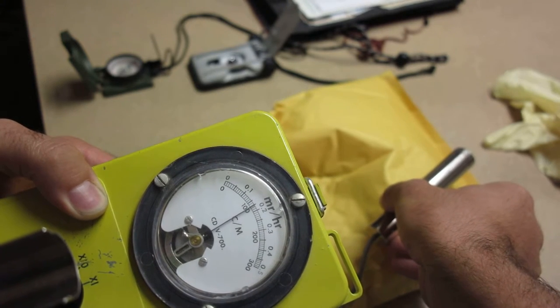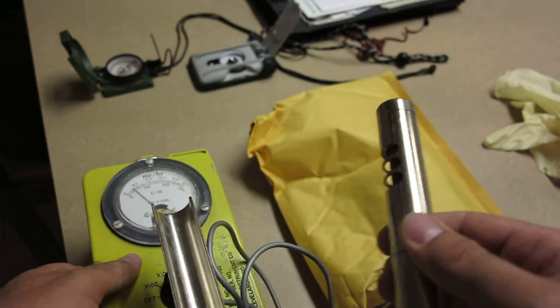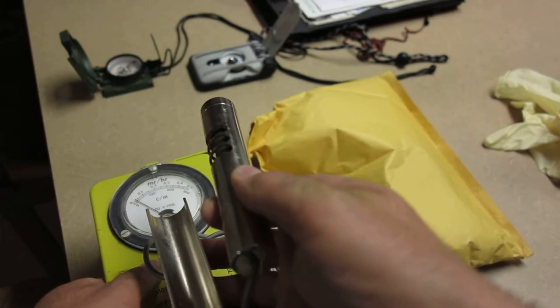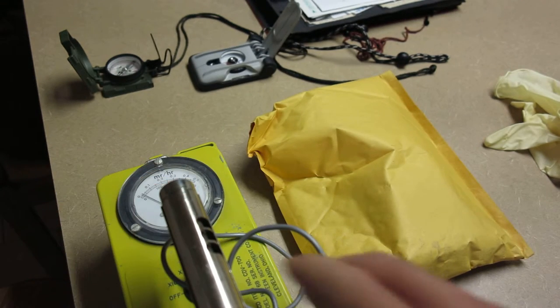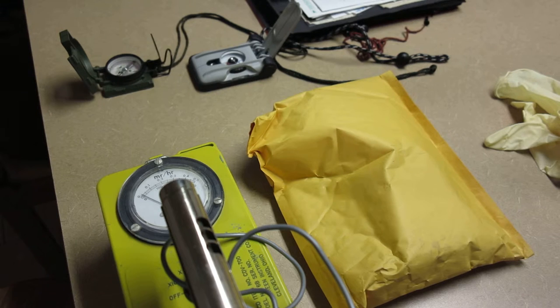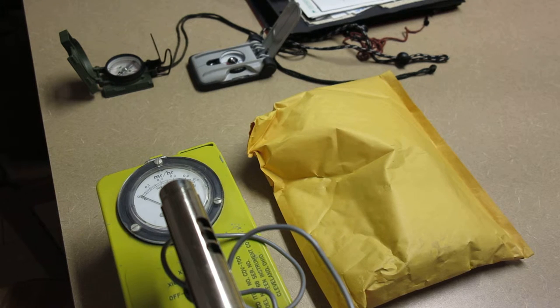I'm getting a steady two millirentgens per hour off of that. Another dangerous thing about these old compasses is that the radium paint tends to degrade over time, so it can flake off and form little particulates and dust powders that can be ingested through the mouth or gotten into the lungs. That's a whole lot worse than getting it on your hands where you can wash it off.